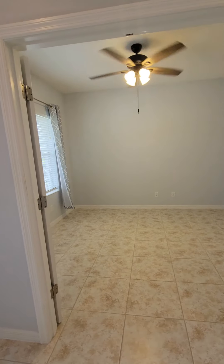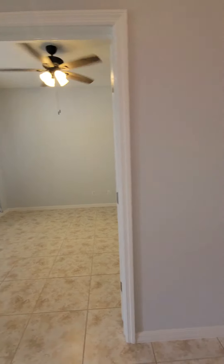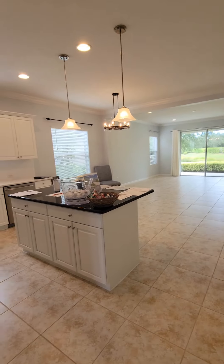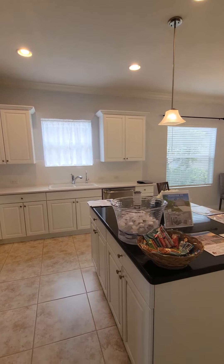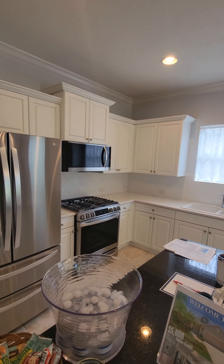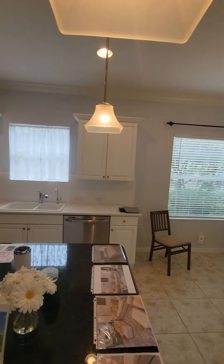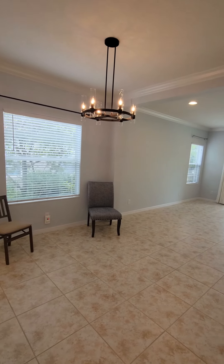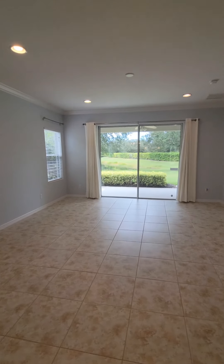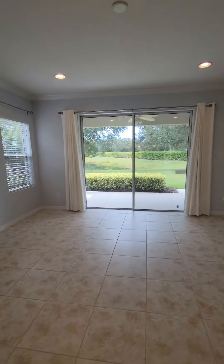This home has a den right as you walk in the door. We have a two-car garage, a very nice white kitchen with gas appliances, and we have this large open concept with a beautiful view back here of a pond.